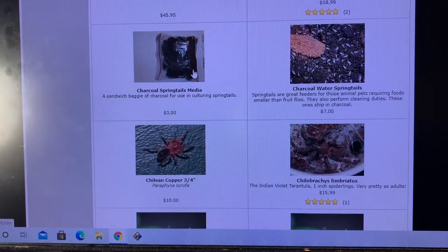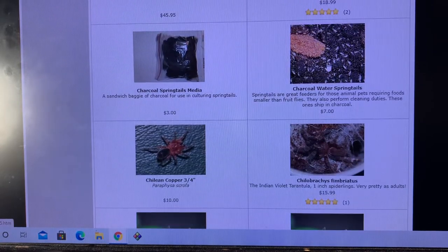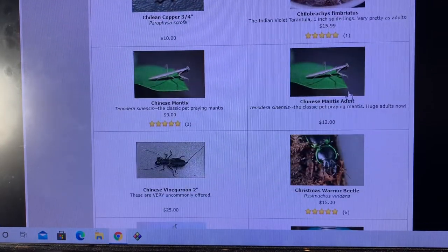I used to bust up charcoal and put it in a plastic bag to sell through the website. I'd take a hammer — man, that was a dirty job. A couple other tarantulas. Springtails. Chinese mantises.